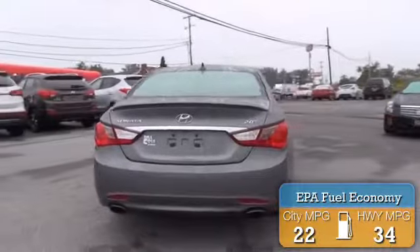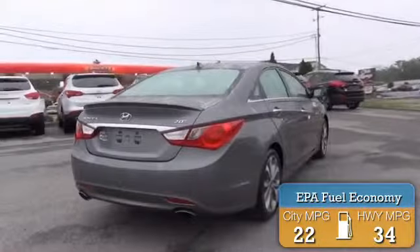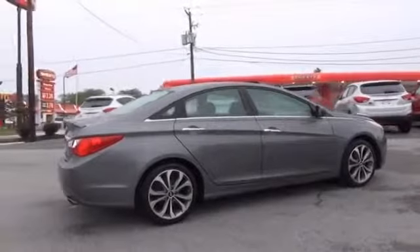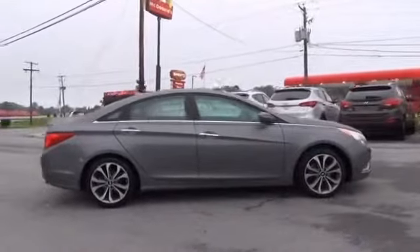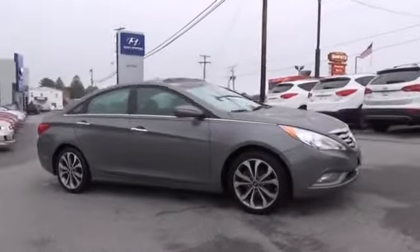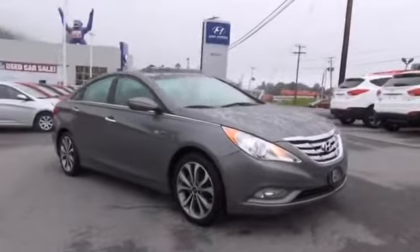Great fuel efficiency saves you money by requiring fewer trips to the gas station. The features include a sunroof, alloy rims, an alarm system, brake assist, traction control, stability control, daytime running lights, anti-lock brakes, and a home link system.